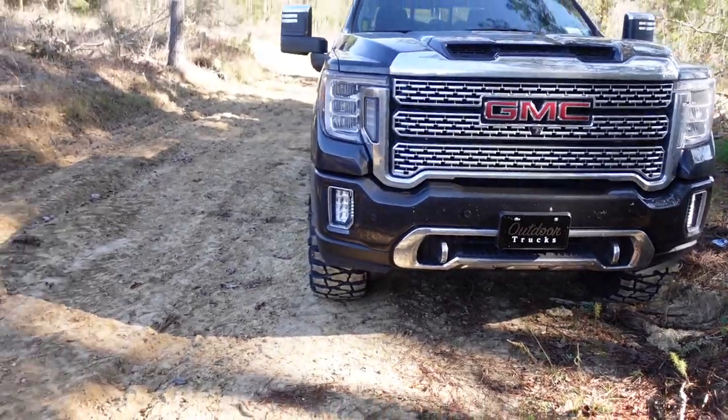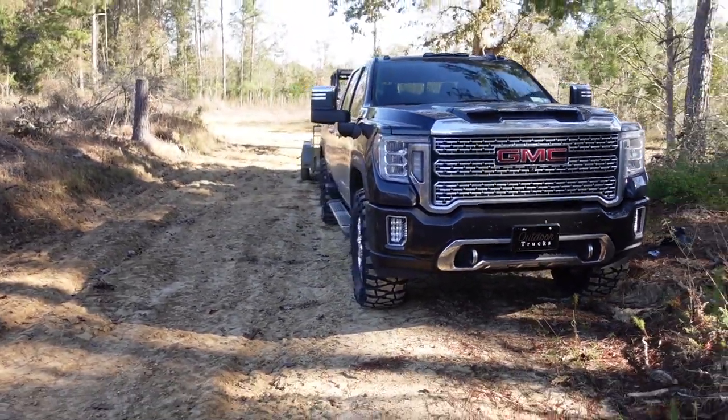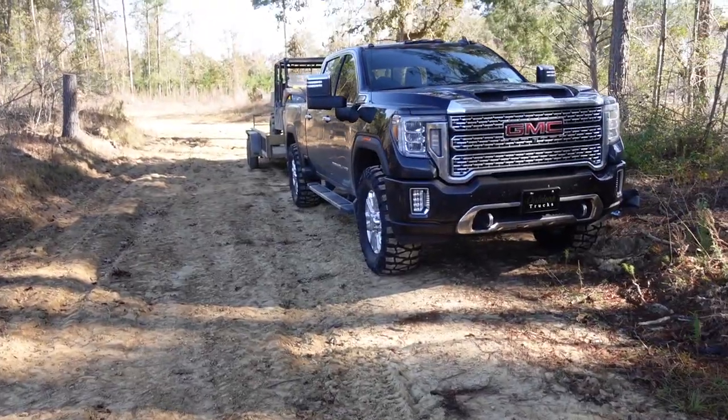Got our Outdoor Folks license plate on there. Yeah, she looks mean. Let me start her up.